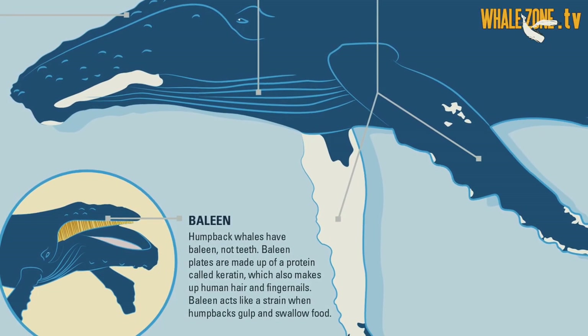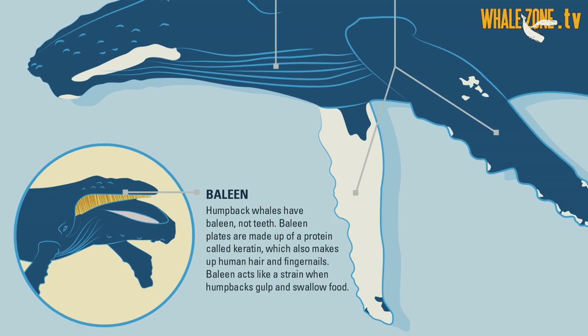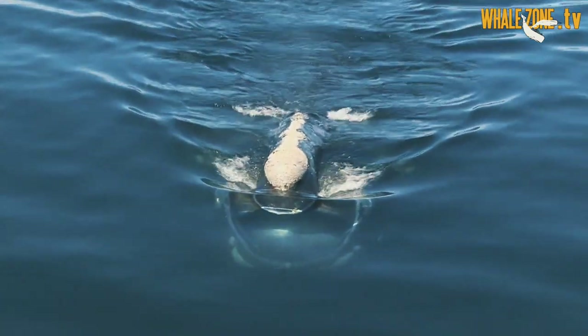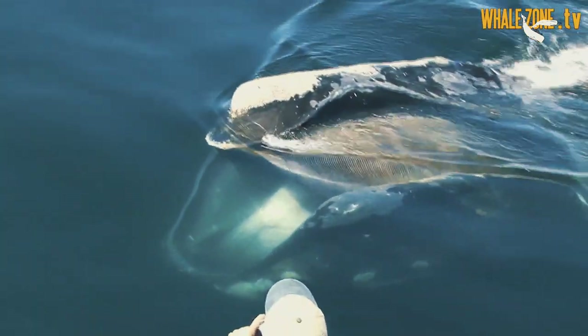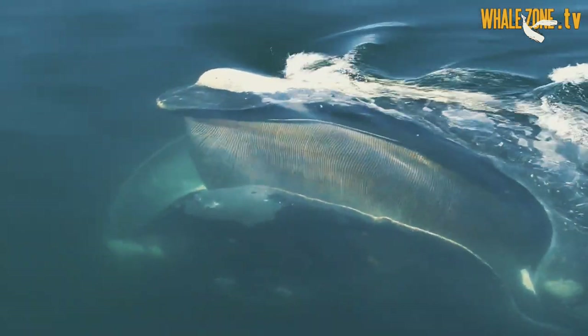Baleen is an oral tissue made of keratin — the same protein that our nails and hair are made of. The baleen plates hang from the roof of the mouth of the whales and resemble a moustache but inside their mouth, and the whales use these plates to feed, filtering the water with them.